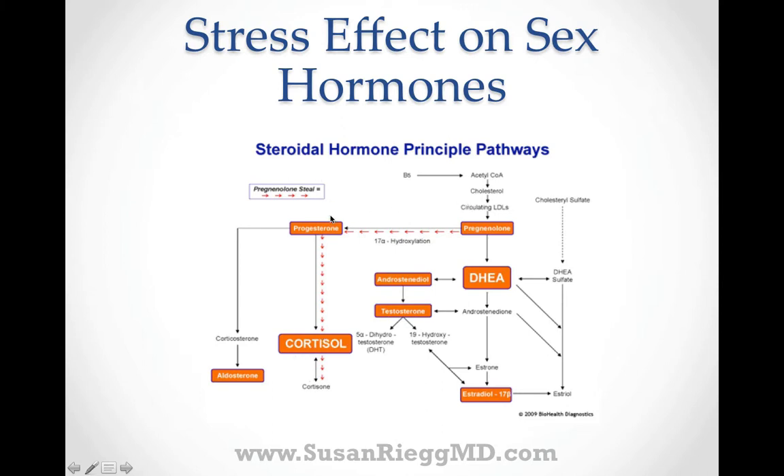If there is a great deal of chronic stress — whether it be psychological stress or physiologic stressors — the pathway going to produce cortisol is going to be dominant, and it's going to pull away the precursors, taking them away from production of sex hormones. This illustrates how elevated chronic stress actually decreases your production of sex hormones.